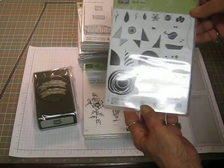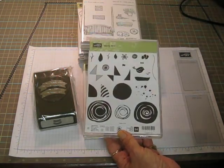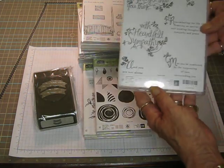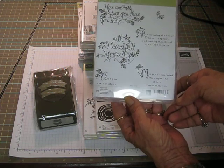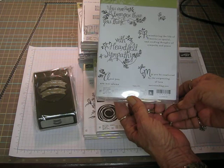This one is called Swirly Bird. I love these swirly flowers, they just make really, really neat cards. And we have Heartfelt Sympathy. Look at how pretty these are with all the detailed work. It says, remembering the life of someone special and sending thoughts of sympathy and peace.